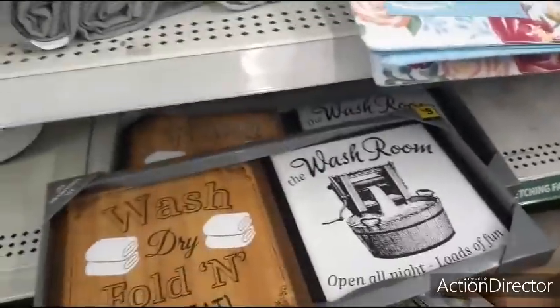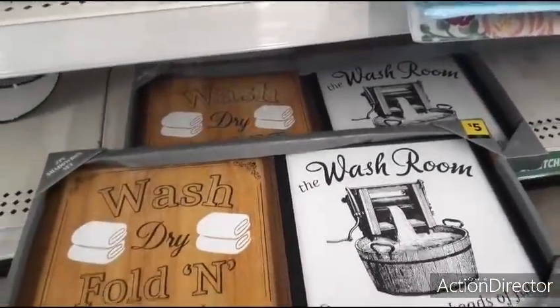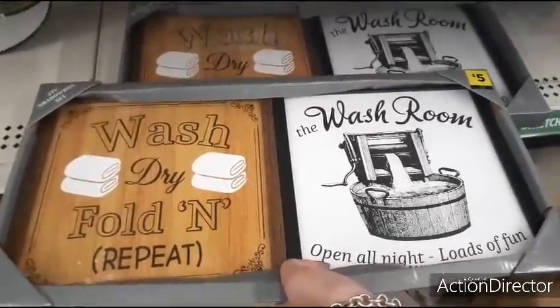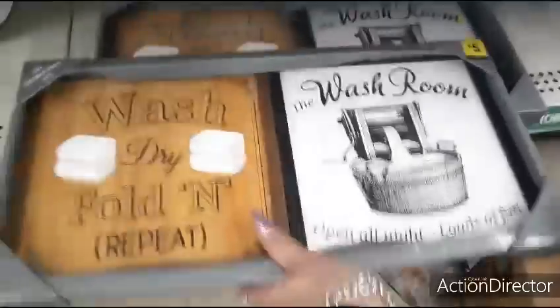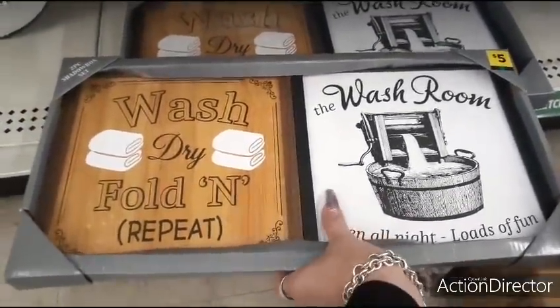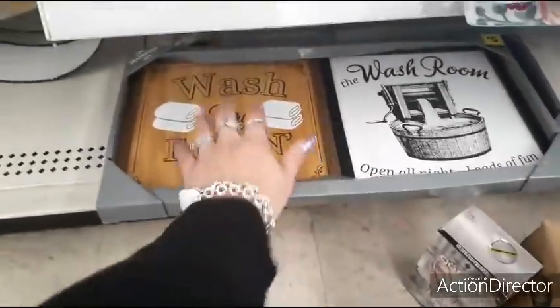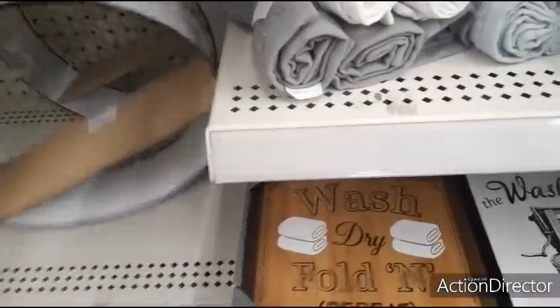'Wash, Dry, Fold, and Repeat' — Washroom — $5 for that. That is so adorable. Really cute for $5 — it even has glass, I like that. And I found some more of these shelf holders that are not crooked — so these are cute, super super cute.